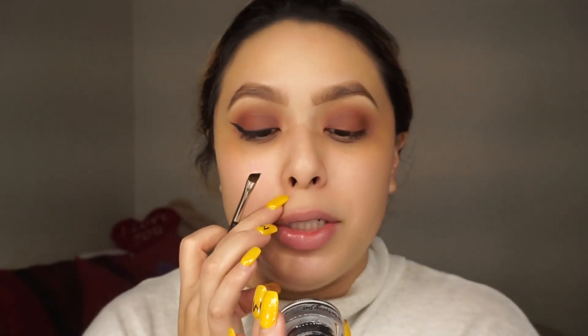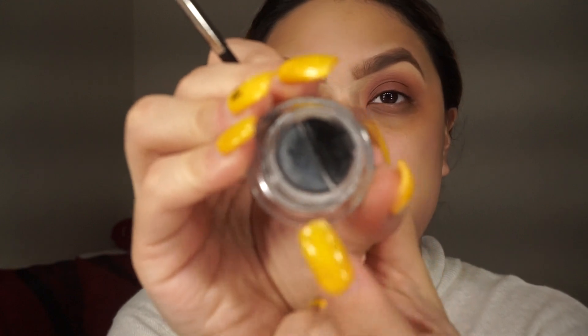This Bobbi Brown one is a long wear gel eyeliner duo in Black Ink and Steel Ink — one side has a little bit of glitter and the other is black. I personally feel like gel is easier when I do makeup on others. I don't know why, but liquid is just rough. I've never used gel eyeliner on myself, which is so weird.